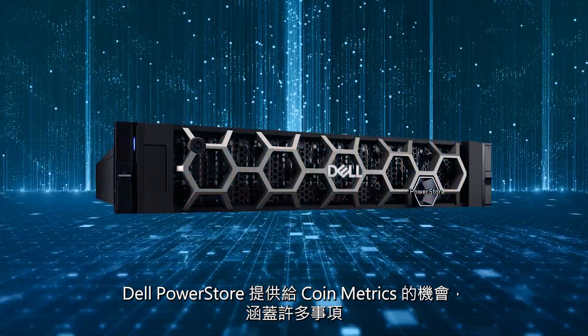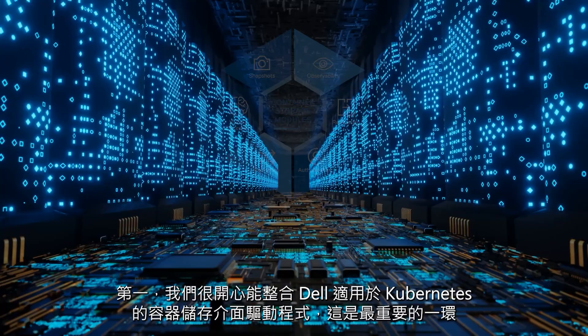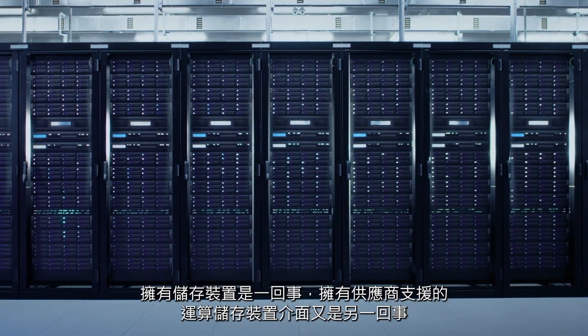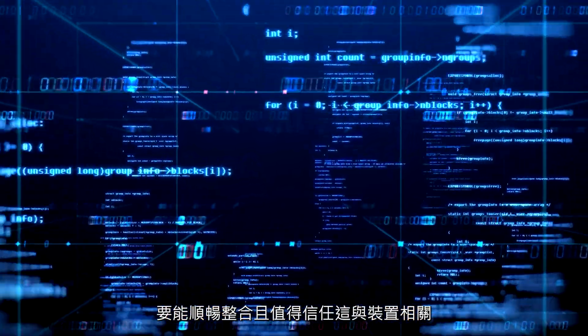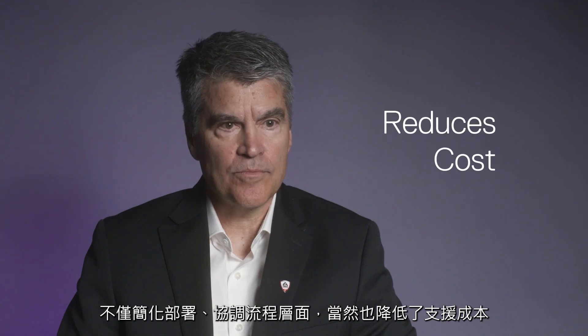The opportunities that Dell's PowerStore presents for Coinmetrics include several things. We're very excited about the integration with Dell's container storage interface drivers for Kubernetes. It's one thing to have a storage device — it's another thing to have a vendor-supported compute storage interface that integrates nicely and you can trust. Our ability to handle diverse workloads is greatly enhanced by having this tightly integrated CSI. It simplifies our deployments, simplifies our orchestration layer, and of course reduces costs from a support perspective.